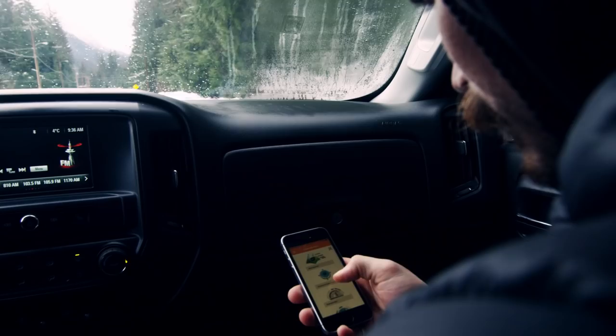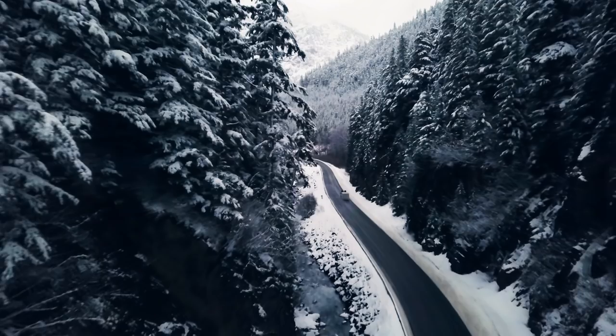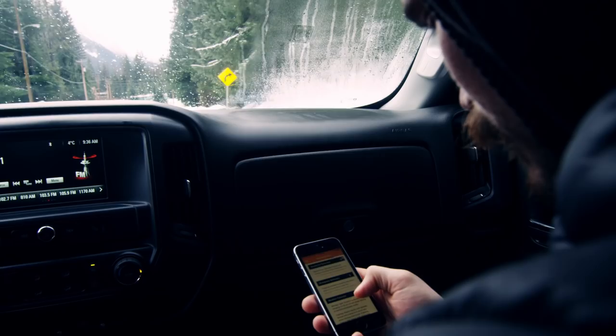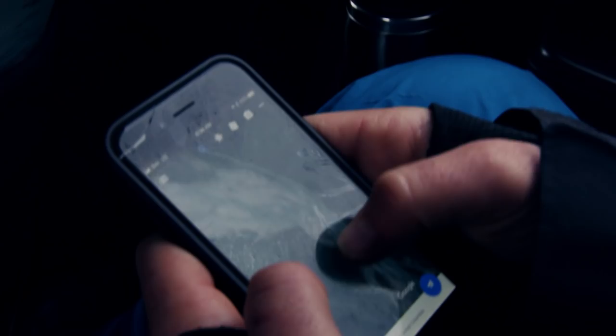Persistent weak layer at treeline and in the alpine — it's an isolated surface hoar layer buried on northern aspects down 40 to 80 centimeters. Play safe out there and make sure to do some conservative terrain selection and gather lots of information before stepping out into anything there, bud.